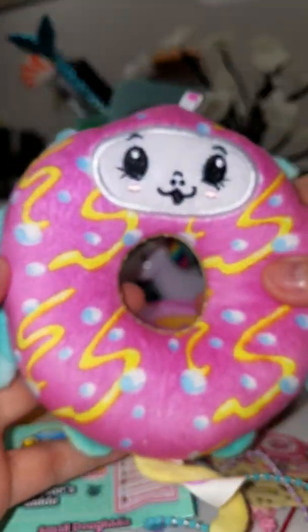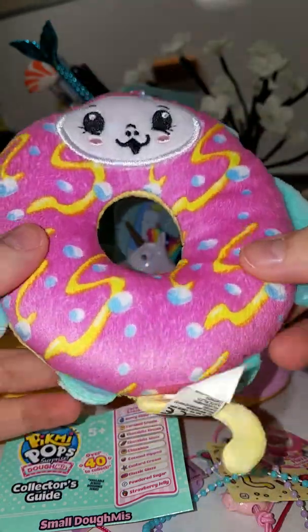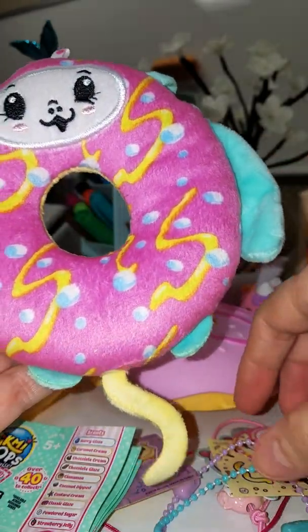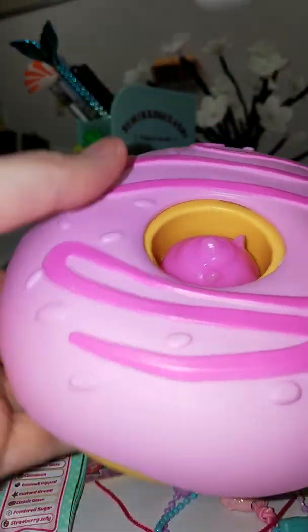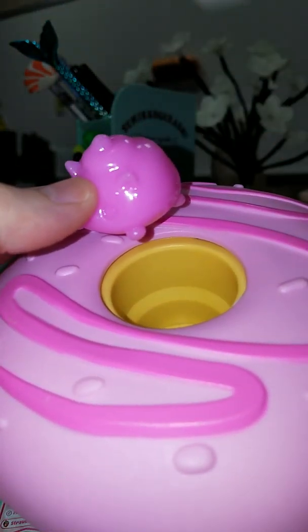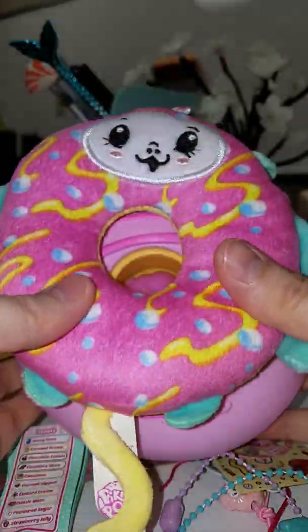I'm gonna hang them on my tree for Christmas — gonna make like a toy tree. I know a lot of us have been talking about it. I was originally gonna do like a squishy themed tree, but I think it's gonna evolve into more than squishies. Super cute. I kind of wish this had like a little case to put them in because I always have trouble with things getting on them — there's already something on him. So cute though. So worth it.